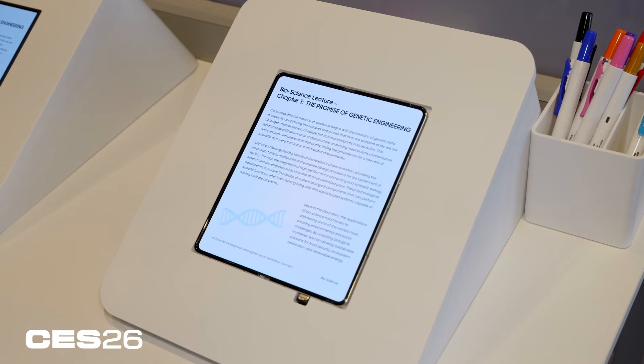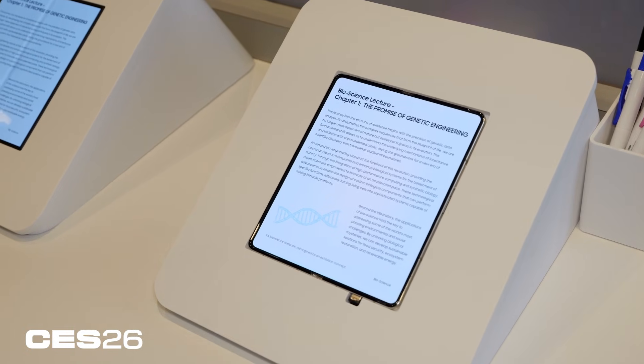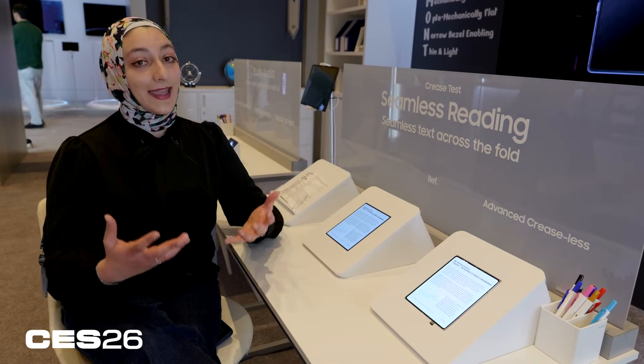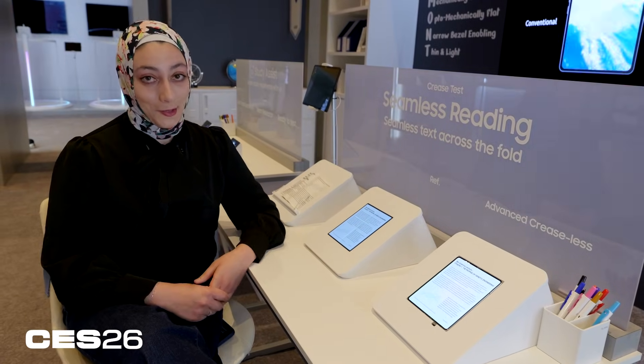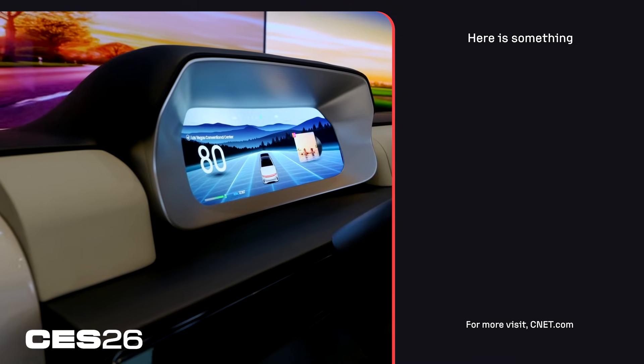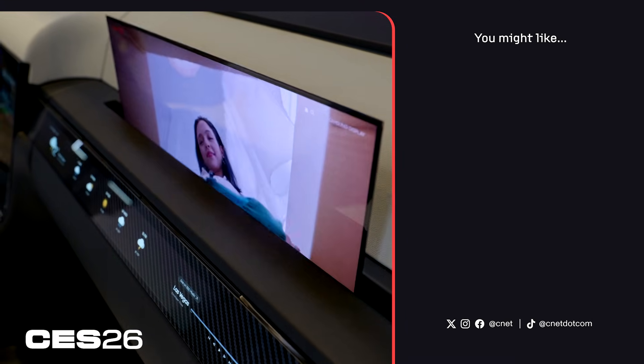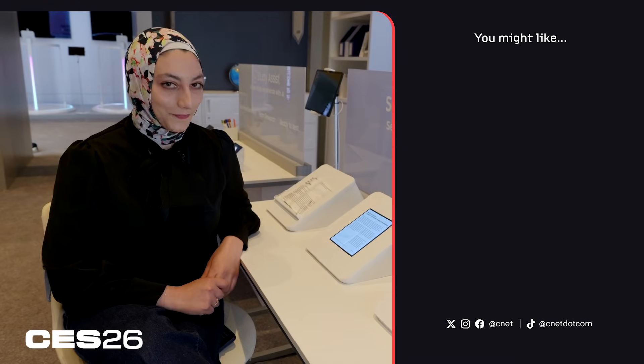We know that Apple is reportedly working with Samsung Display for a future foldable iPhone, so perhaps someday you will see something like this in a phone you can actually purchase. I want to know what you think — are you intrigued by these ideas? Do you think we'll ever see them in the real world? Let us know in the comments and be sure to hit like and subscribe for more. Thanks for watching.